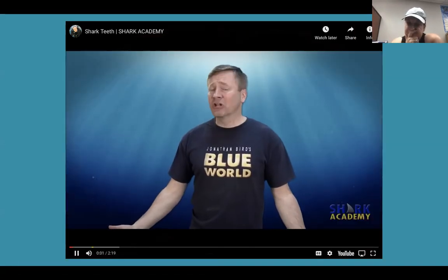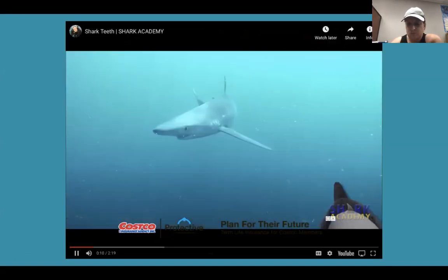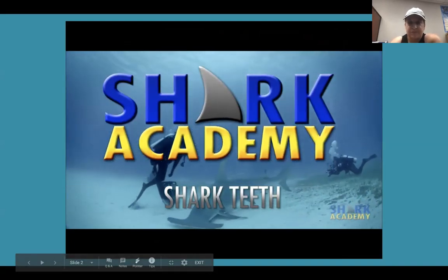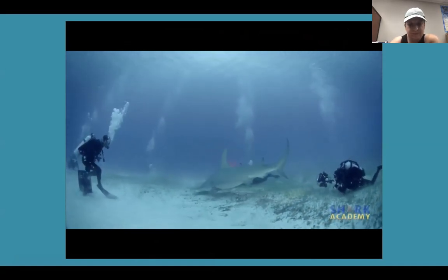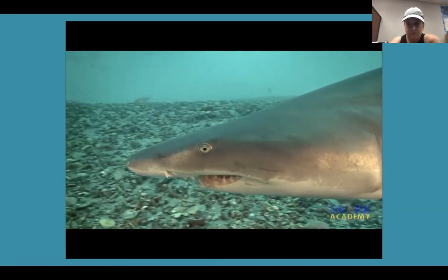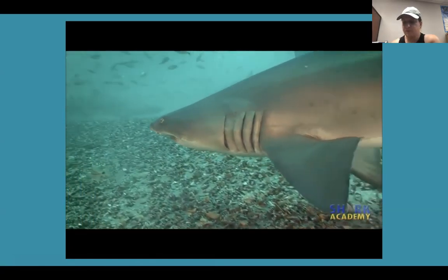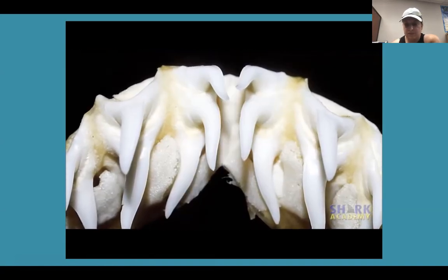Why do sharks have different kinds of teeth and why do they have so many? I'm Jonathan Bird and this is Shark Academy. Different sharks feed on different things, so shark teeth have evolved along with sharks. Small bottom-dwelling sharks that feed mostly on invertebrates have flattened teeth for crushing. Sharks that feed on fish typically have pointy teeth designed to grab and hold slippery prey so it can't get away, and the prey is swallowed whole. The mako and the sand tiger shark have these kind of teeth.